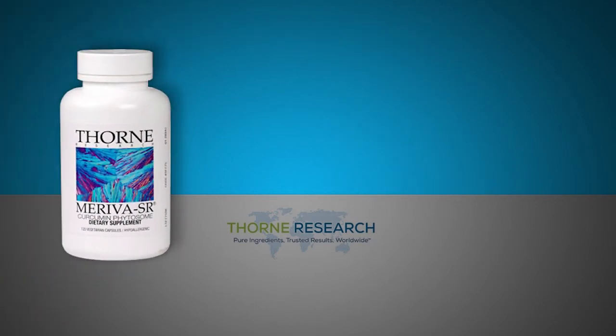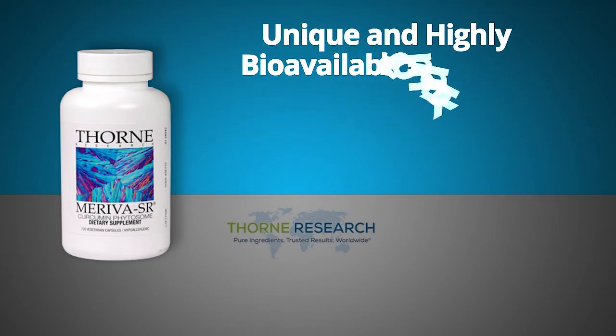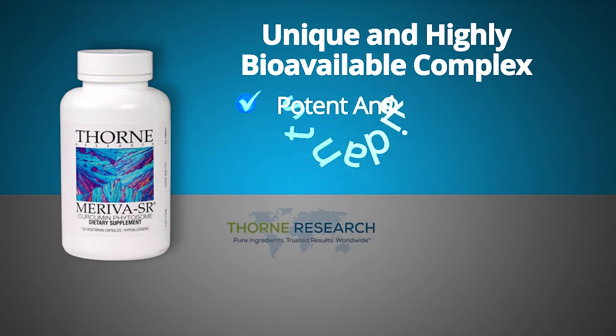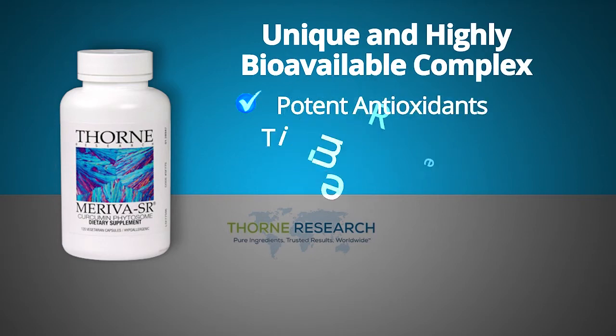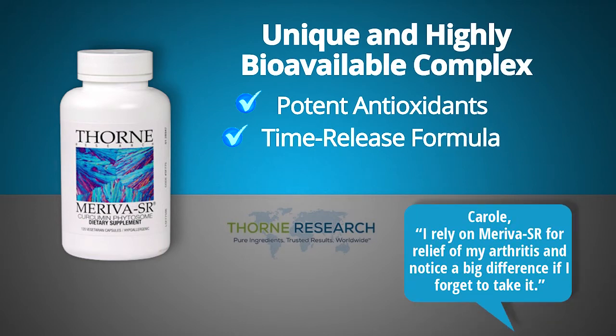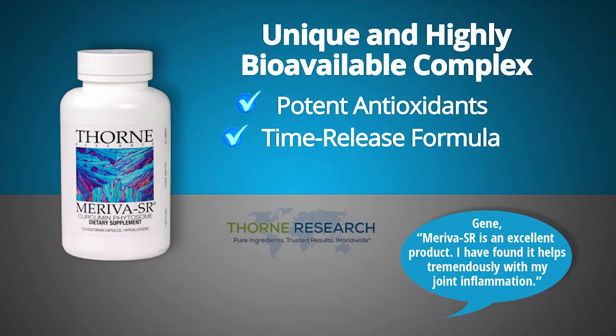Mariva SR Curcumin Phytozone. This very popular product contains a unique and highly bioavailable complex that provides potent antioxidants in a patented, time-release formula. Carol, a customer from British Columbia, said: 'I rely on Mariva SR for relief of my arthritis and notice a big difference if I forget to take it.' Gene from Virginia said: 'Mariva SR is an excellent product. I have found it helps tremendously with my joint inflammation.'